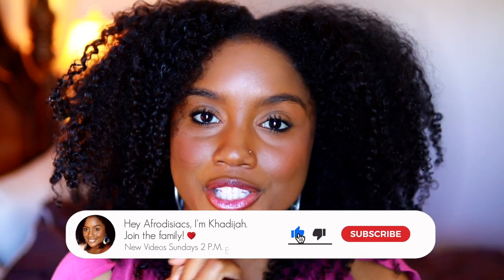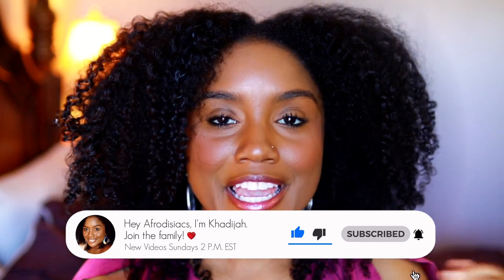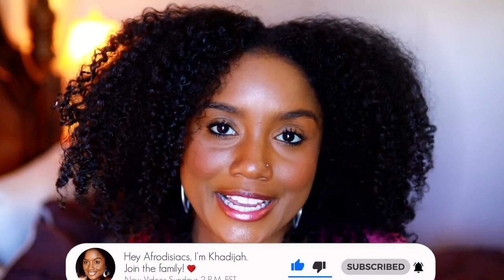Hey, it's me Khadijah. So if you're new to my channel, please hit that subscribe button and join the family. And if you're already subscribed, welcome back. So even though I previously recorded this video, I just realized I didn't have my microphone plugged in, so I had to refilm this. I'm still excited to share with you all some new products that I tried.